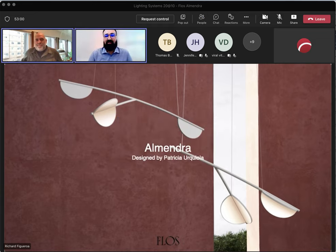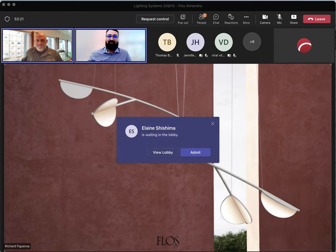Good morning and welcome to Lighting Systems 20 at 10. I am Ricardo Barcelo, new to the specification team. Today we have with us from FLOSS, Western Business Development Manager Richard Figueroa, to introduce our new, exciting, nature-inspired, scalable luminaire designed by Patricia Ricciola. Please enter any questions you have in the chat and we will address them at the end of the presentation. Take it away, Richard.